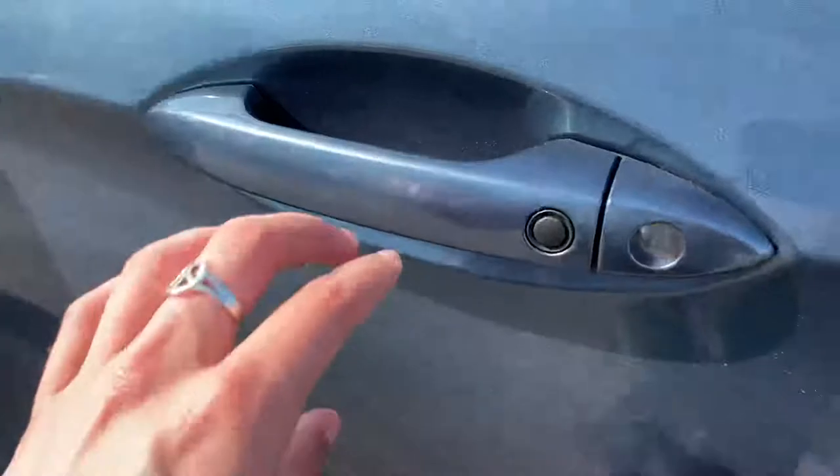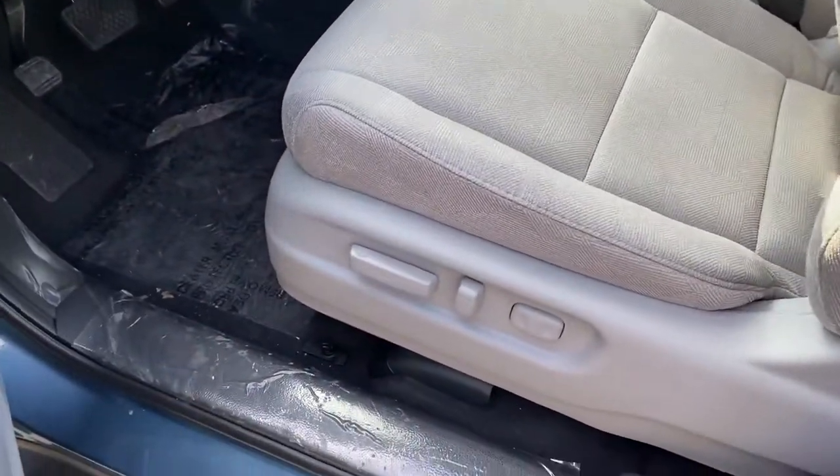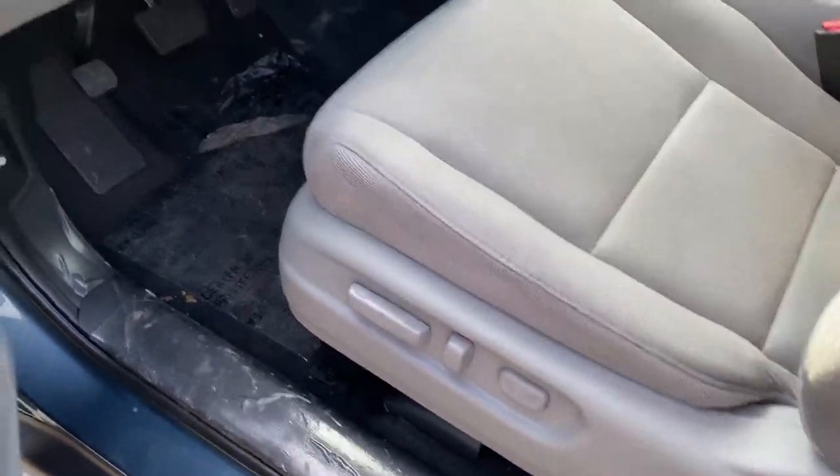This car does have keyless entry, so you can lock and unlock the car right from the handle. You also have power seats with lumbar support.